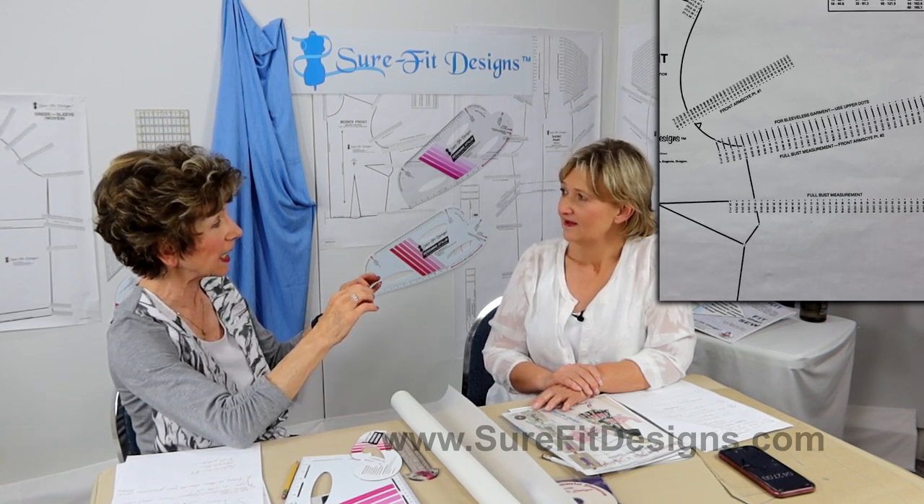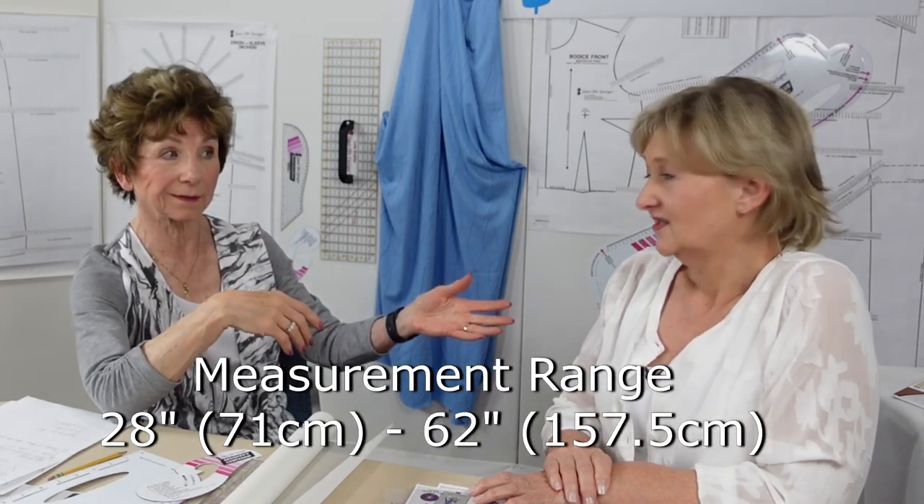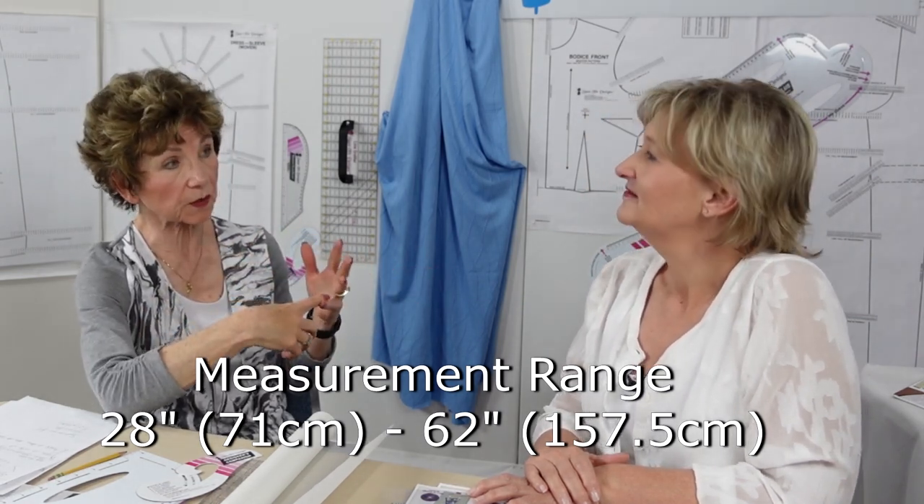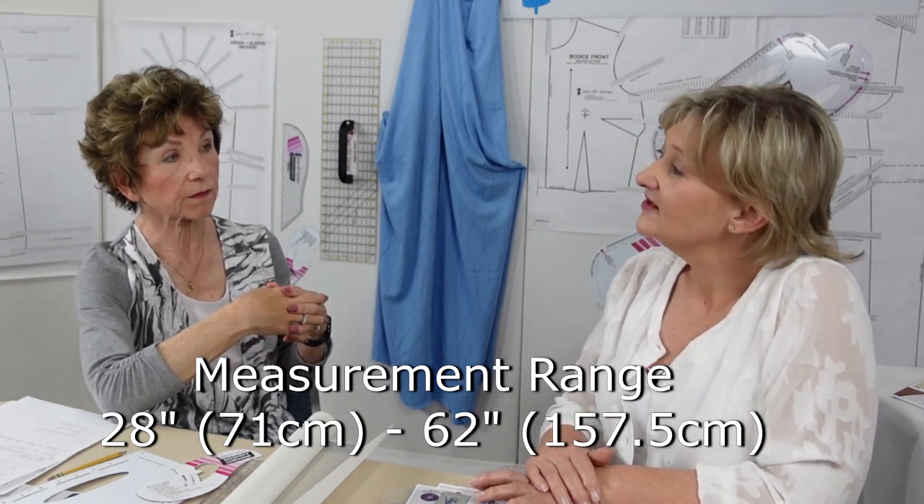In terms of bust measurements, I'm barely a B and Elsie B is a D, and Sure-Fit Designs works beautifully. You take your body measurements and then use the Sure-Fit Designs master pattern. On the wall behind me I've put up some of the master patterns — you'll see a series of dots called grading dots, and beside every dot there is a measurement number. We can work in either imperial inches or metric. The smallest measurement is 28 inches (71.5 cm) and it goes up to 62 inches (157.5 cm).